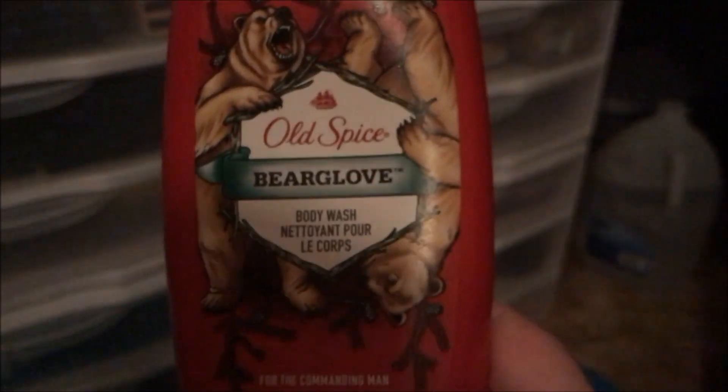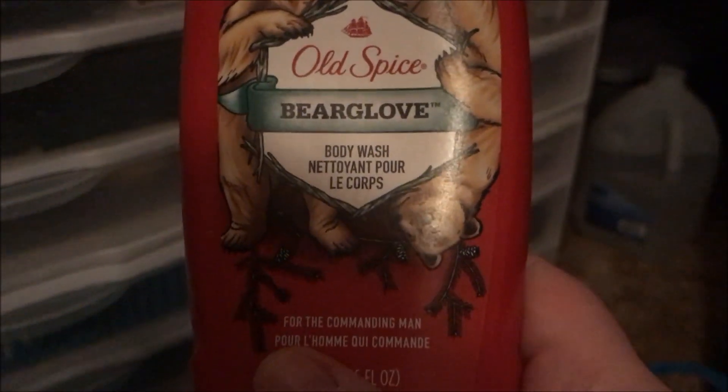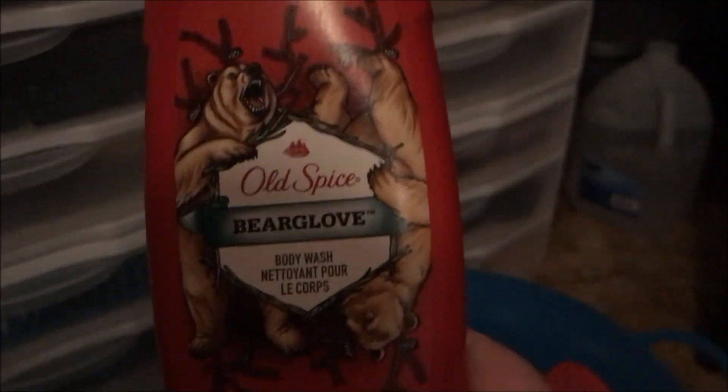Jay had gone through one of the Old Spice Bear Glove Body Washes. This smells insanely amazing — a repurchase for sure. Which, here's another one, so we've already repurchased it.